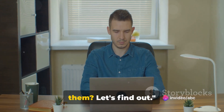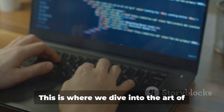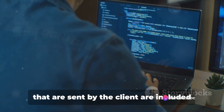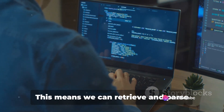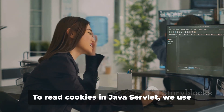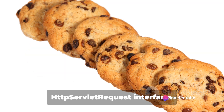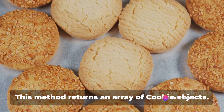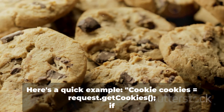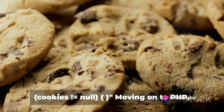But how do we read the data stored in cookies? Cookies are of no use if we cannot read the data stored in them. Cookies sent by the client are included in the HTTP request headers, meaning we can retrieve and parse cookies in our server-side code. In Java Servlet, to read cookies we use the getCookies method that belongs to the HttpServletRequest interface. This method returns an array of cookie objects. We can then loop through these objects and get the name and value of each cookie. For example: Cookie[] cookies = request.getCookies(); if (cookies != null).